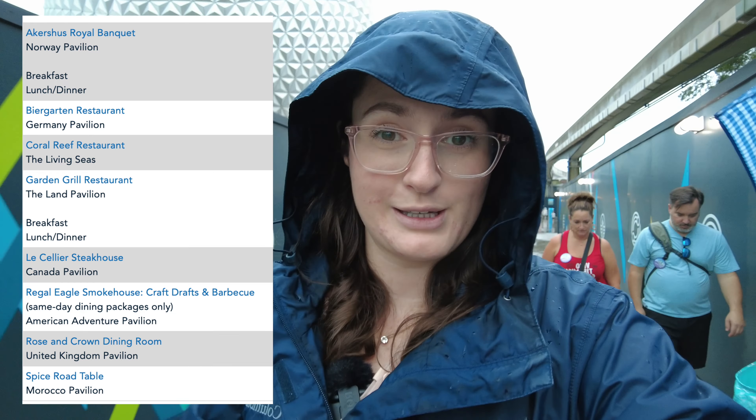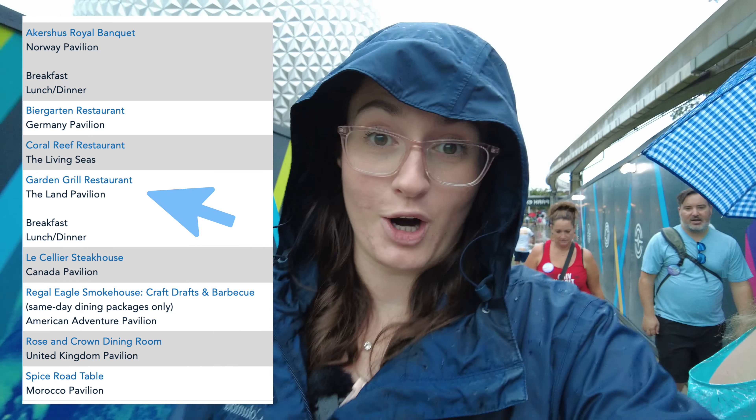The Eat to the Beat Concert Series dining package is something very convenient that they offer at Epcot. They have concerts throughout Food and Wine Festival called Eat to the Beat, and you can purchase a dining package so you're guaranteed a seat at Eat to the Beat after you dine at one of the selected locations. I'll put a list of the locations on the screen, but we are choosing Garden Grill, so we're heading there right now.